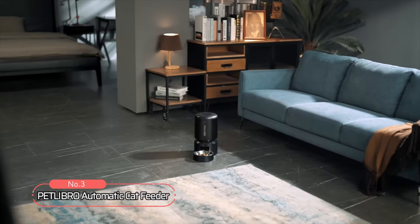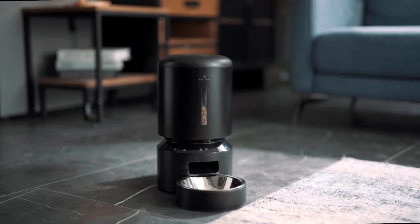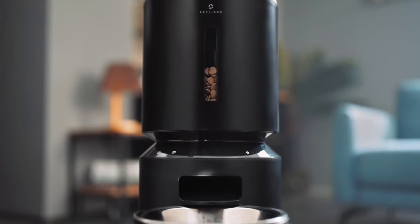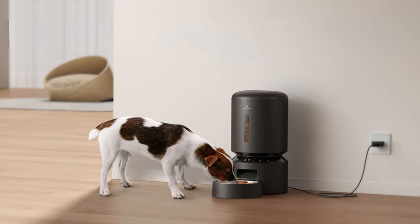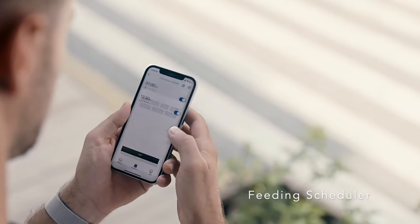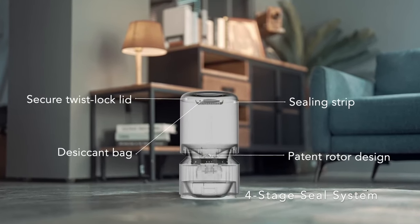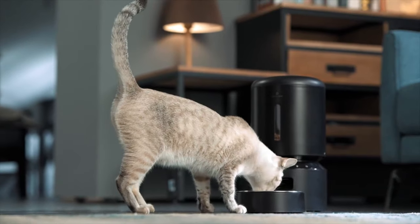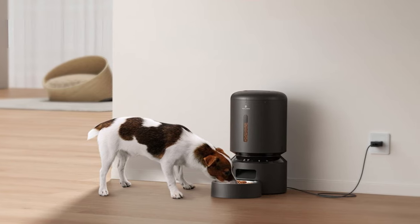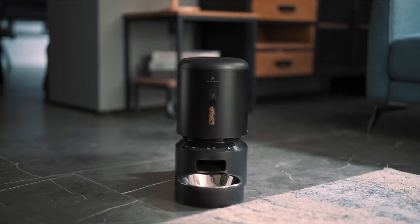At number three on our list is the PetLibro Automatic Cat Feeder. This feeder has convenient app control, allowing pet owners to program and monitor meals anywhere via iOS or Android smartphone. It connects to both 5 GHz and 2.4 GHz Wi-Fi networks and allows up to 10 meals per day with 1 to 50 portions per meal. Feeding records can be checked and the device can be controlled from multiple family members' smartphones. It also features a four-stage seal system with a secure twist-lock lid and sealing strip, plus a stainless steel bowl for hygienic feeding.